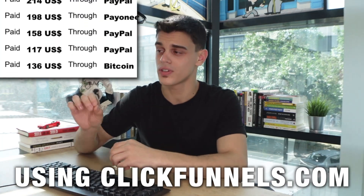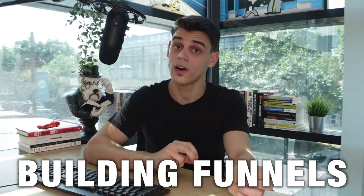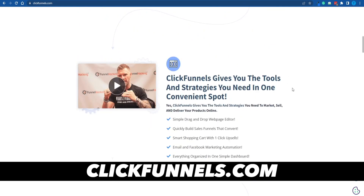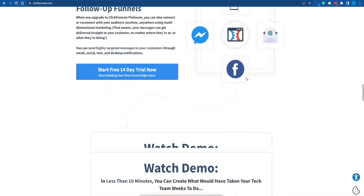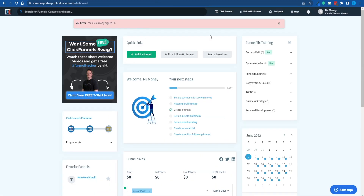I'm about to reveal how you guys can start making money using ClickFunnels.com with no previous experience whatsoever when it comes to building funnels or building websites. We are not going to waste any time reviewing the website itself. I want to keep this video concise and straight to the point. If you're watching this, chances are you're already somewhat familiar with the way ClickFunnels works, and even if you're not, this is a pretty intuitive website to use. Once you have successfully logged in, here's how your dashboard is going to look like — and this is where the magic happens.